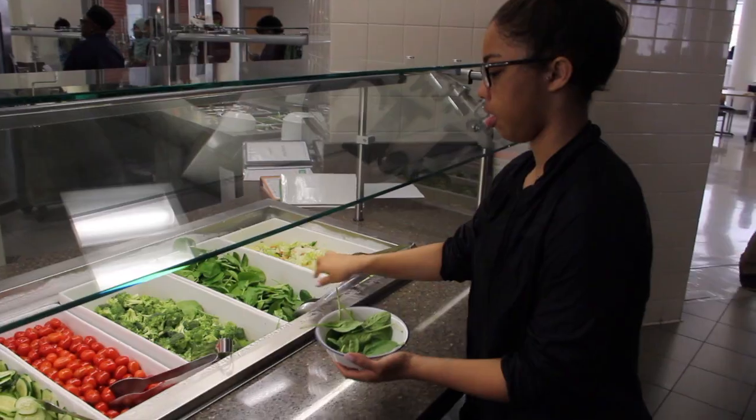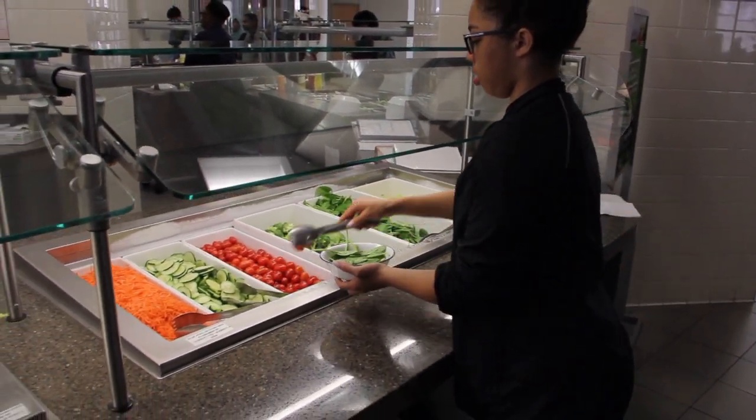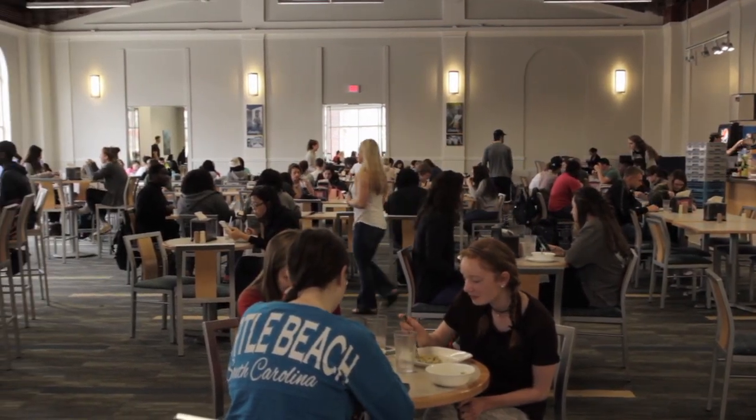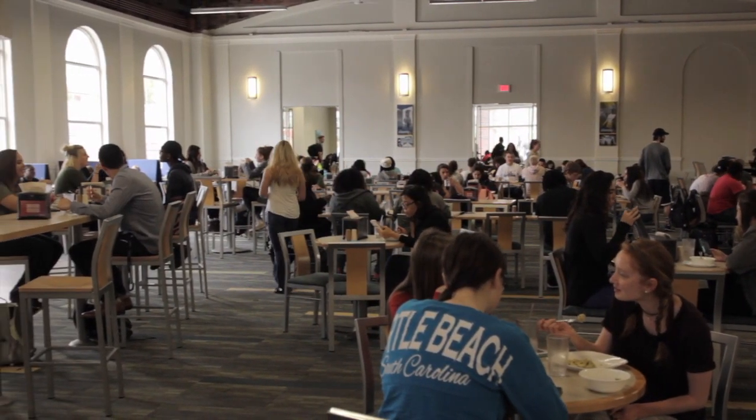Hi, my name is Charisma and I've had a commuter meal plan at UNCG for about a year. I think it's pretty helpful to have a commuter meal plan during long days on campus or in between walks to class. I really enjoy eating at UNCG and it's definitely something I would recommend to anybody.